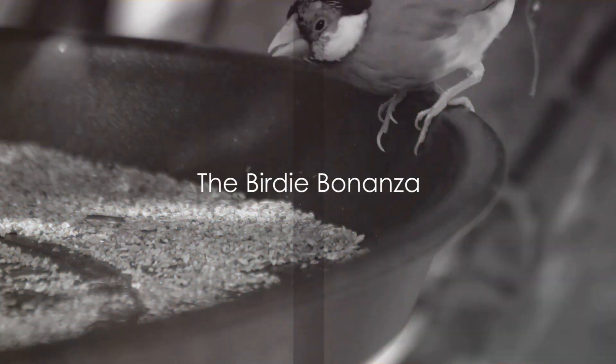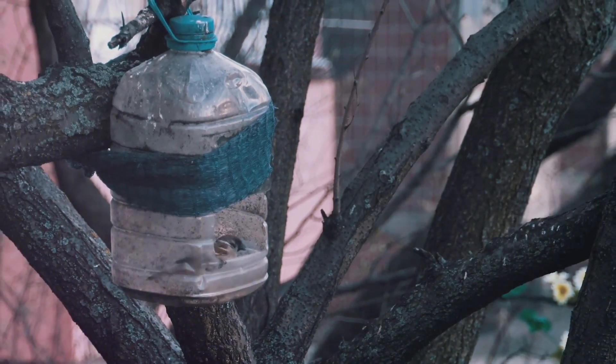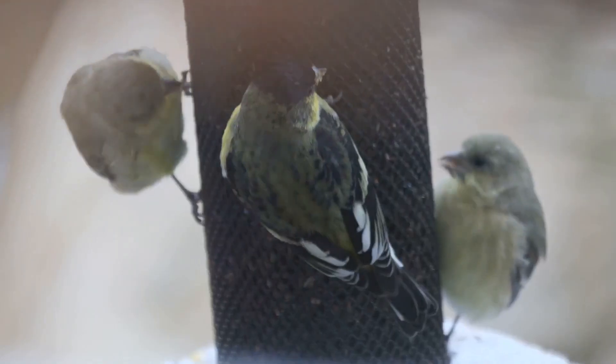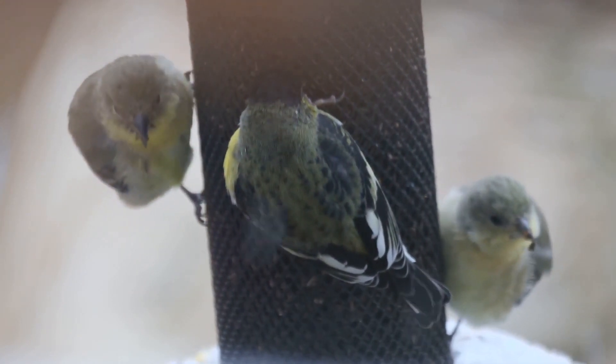Secret three: the birdie bonanza. Calling all bird lovers — discover the art of turning empty plastic bottles and wooden spoons into charming bird feeders. Hang them in your garden and watch as colorful feathered friends flock to enjoy the feast you've provided.